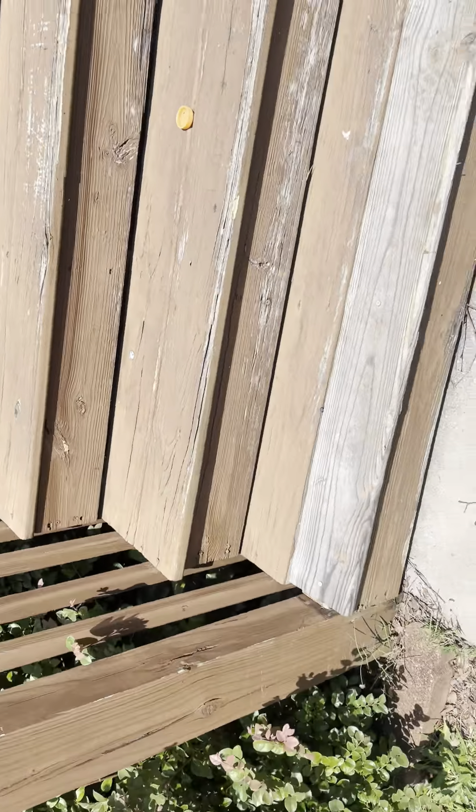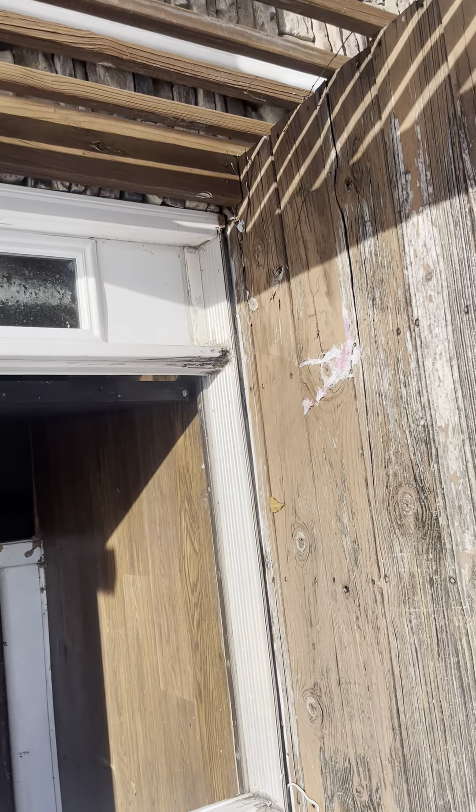These steps have wood rotting on them, especially here as you enter. That would definitely need to be repainted after the wood has been replaced.